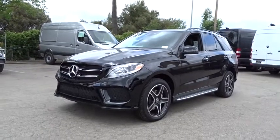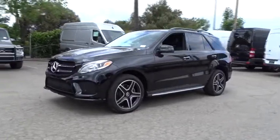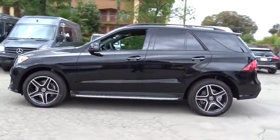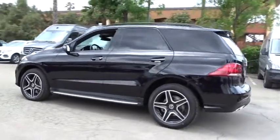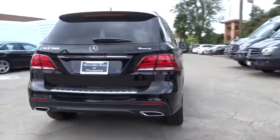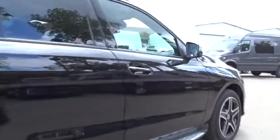2018 Mercedes GLE. The GLE comes with the full Mercedes luxury experience. It combines the sports sedan performance with SUV stability. It comes with beautiful, serene-looking interiors and a command system that is close by to access every setting under the sun. Here are some of this vehicle's great options.